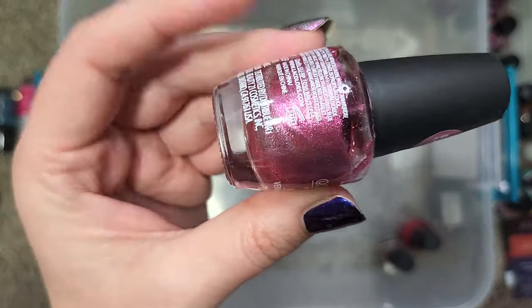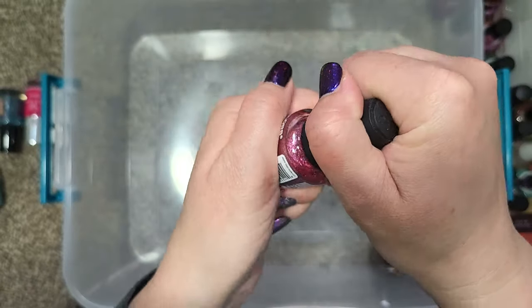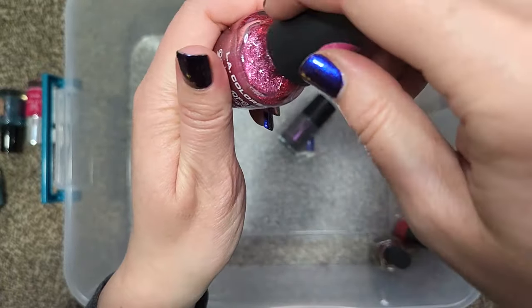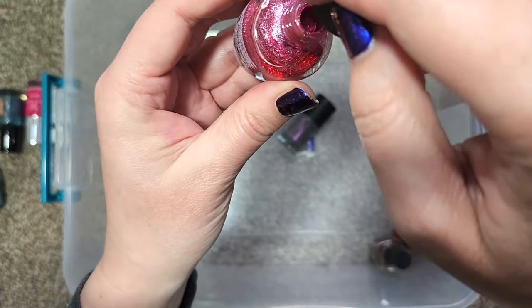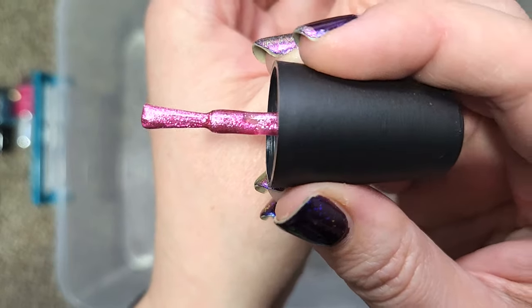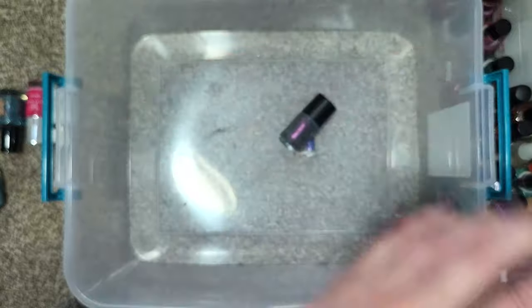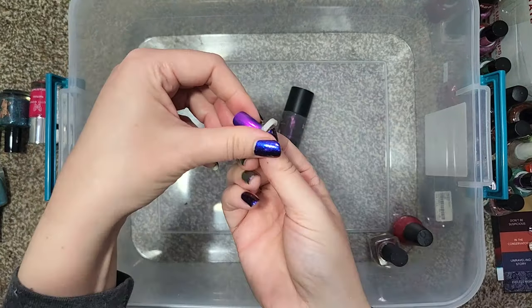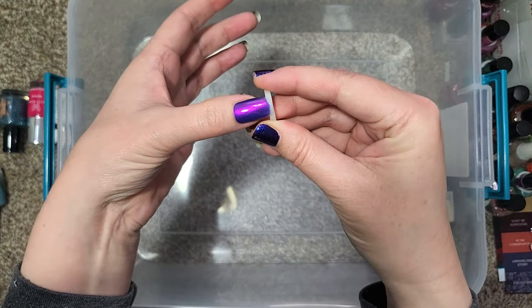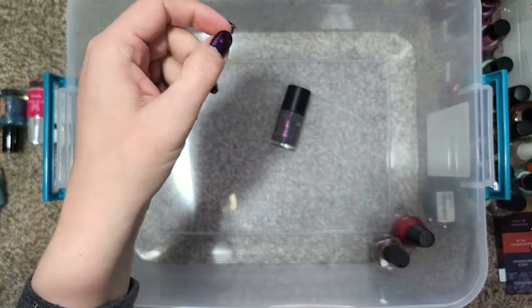We have one from LA Colors called Dazzle. Now this is one of those finishes I really love in the bottle, but once I put it on my nails it seems to just turn metallic, so I don't end up seeing the finish how it appears in the bottle. But there it is on the wand — a very pretty color. I think I'm going to hold on to this one as well.